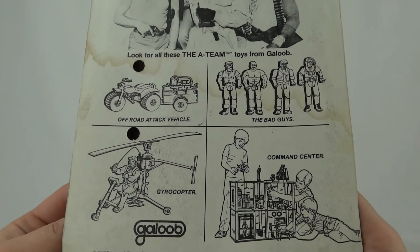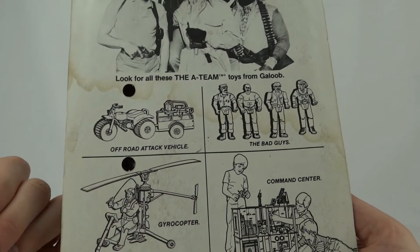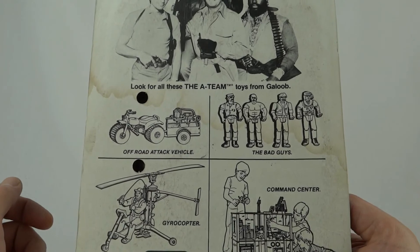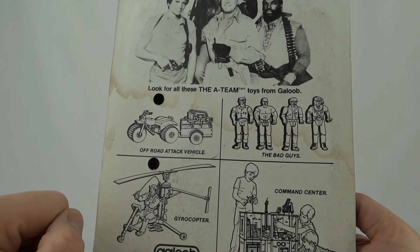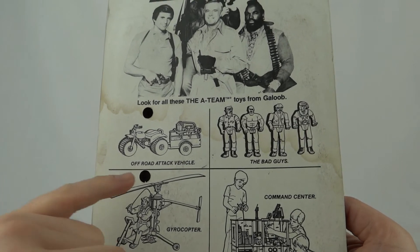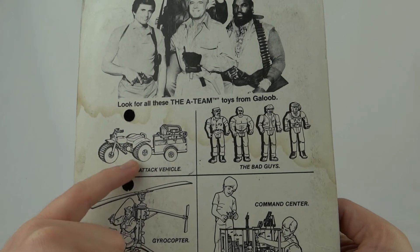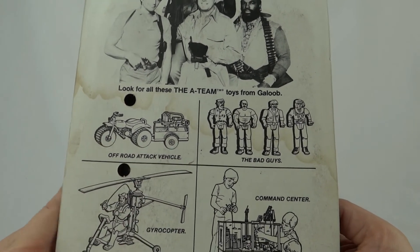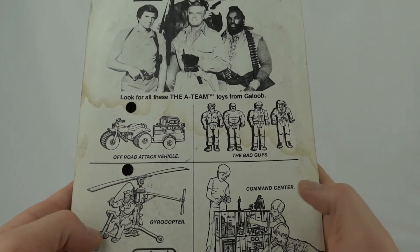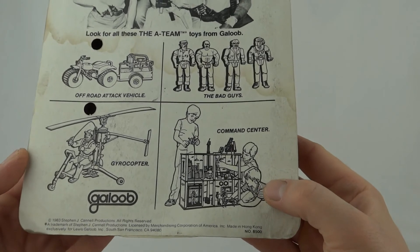So on the back of this card, this is slightly different to the Hannibal one that I showed you — we've actually got more bullet holes there that lead through to the accessory pack. There is some staining on this card. This came a little later, and you can tell that because Amy Allen's now vanished and we've got some extra bits on: so we've got the off-road attack vehicle which is a little sort of tricycle with a trailer on it, we've got the bad guys, we've got the gyrocopter.